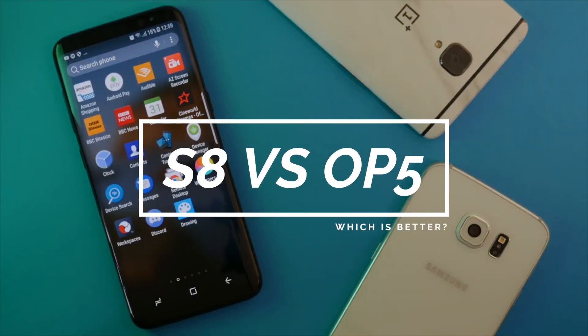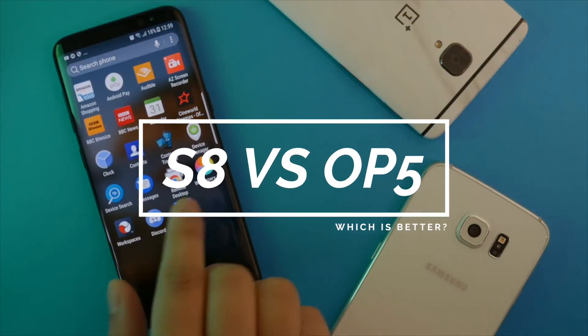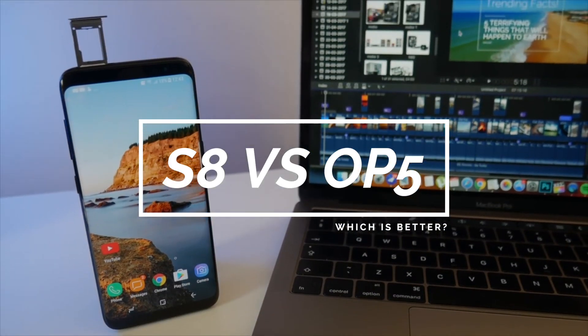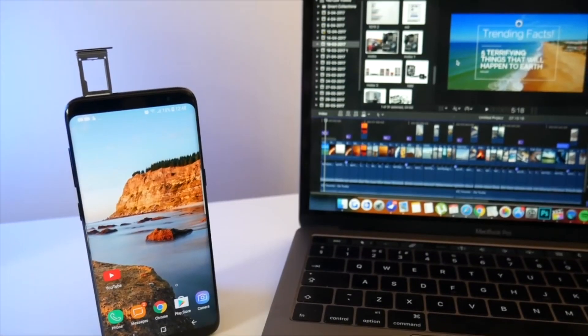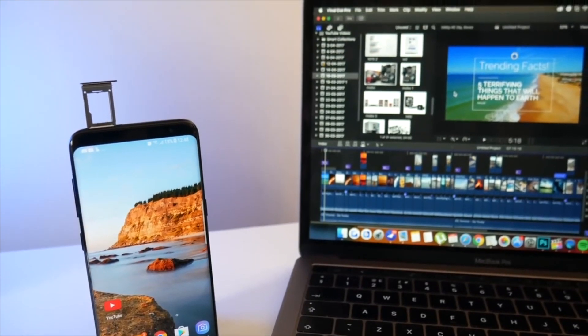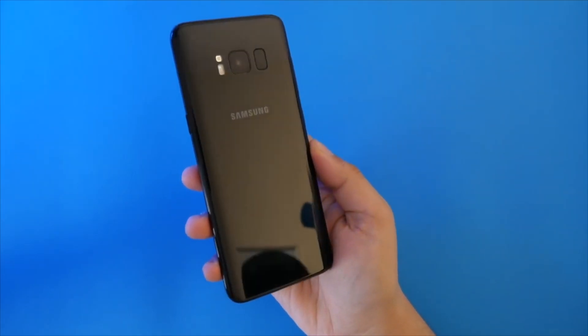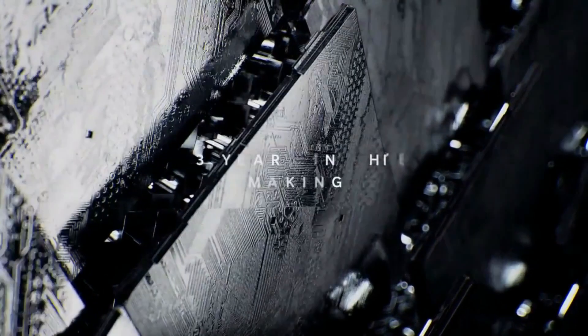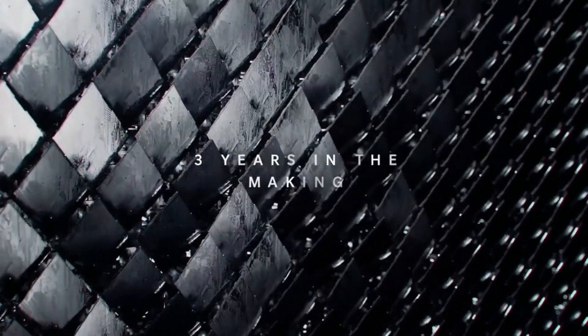Hey, what's up guys, I'm Sammy. Two of the biggest smartphones this year are the Galaxy S8 and OnePlus 5, so in this video we're going to see which phone is actually better and more importantly if OnePlus is still a flagship killer. The Galaxy S8 is priced at around $700 to $800 and the OnePlus 5 is at almost $500. The price jump is quite large but the feature sets aren't too different, so this is going to be super interesting.